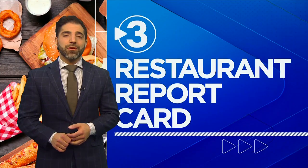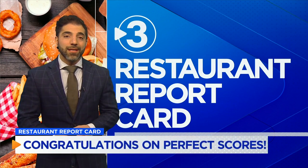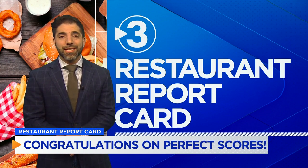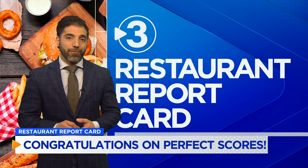We also want to celebrate the good this week, so congratulations to Dade County Nutrition Center in Trenton, Tacos El Don Mexican Mobile Kitchen in Cleveland, and Sweeney's BBQ in Harrison on your perfect scores.